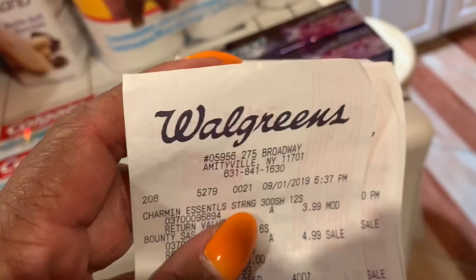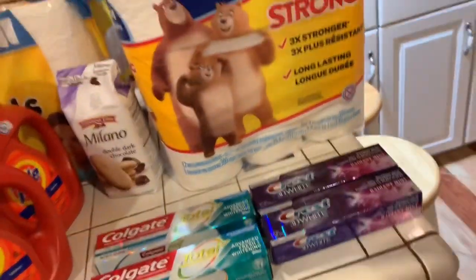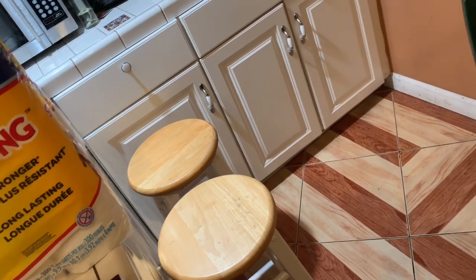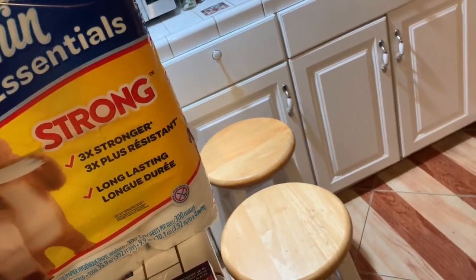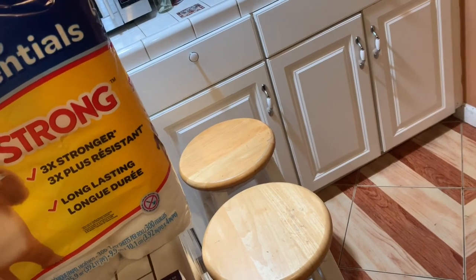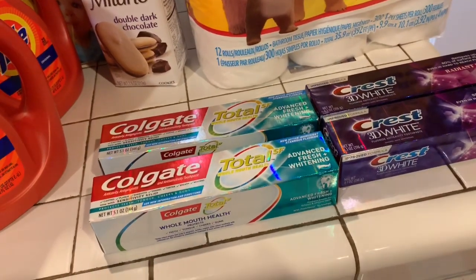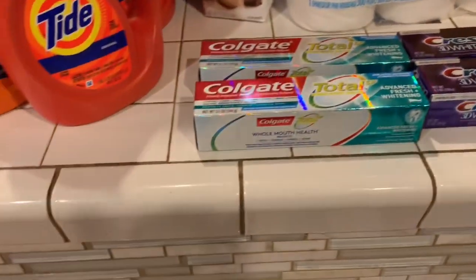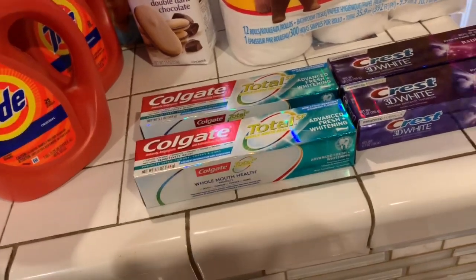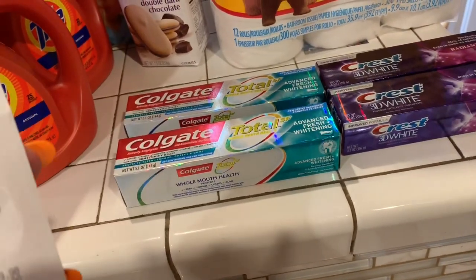And then the Colgate toothpaste. I believe it was $2.99 — let me check. Yeah, the Colgate toothpaste — they were two for $8, and you get 4,000 points. So it's like half. I got it because I need the points, so I got the 4,000 points.